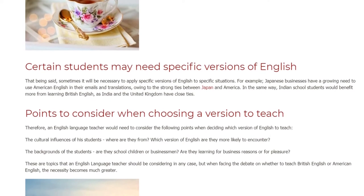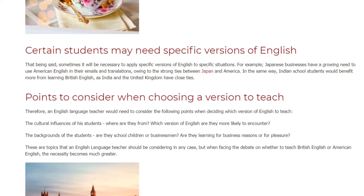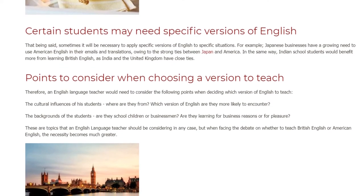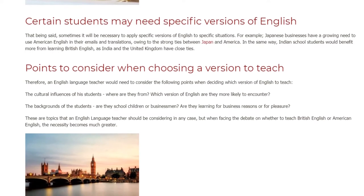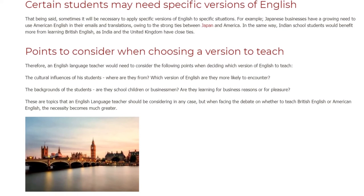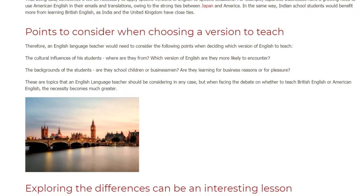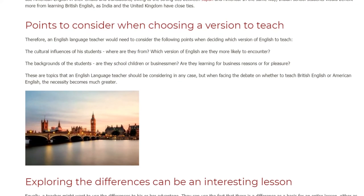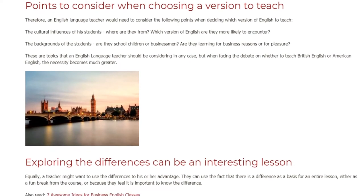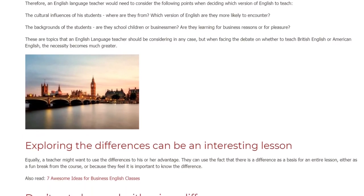Therefore, an English language teacher would need to consider the following points when deciding which version to teach: the cultural influences of the students — where are they from, and which version of English are they more likely to encounter? Also, the backgrounds of the students — are they school children or businessmen? Are they learning for business reasons or for pleasure? These considerations become much greater when facing the British versus American English debate.